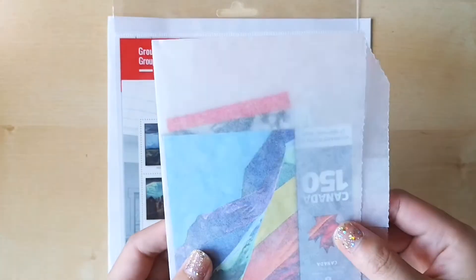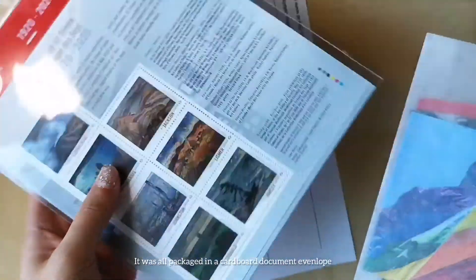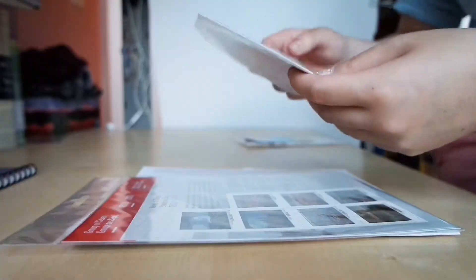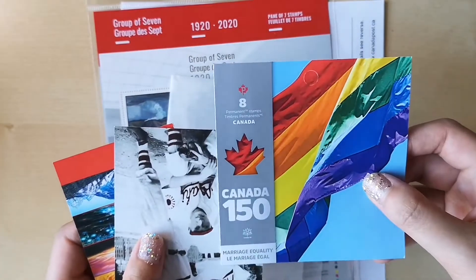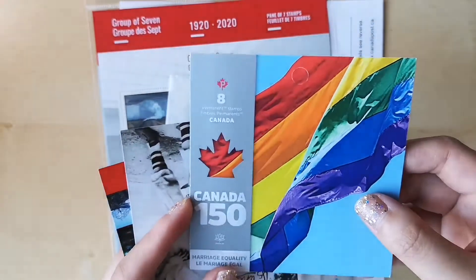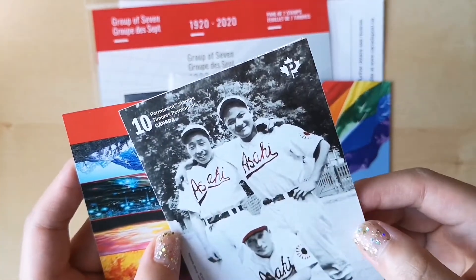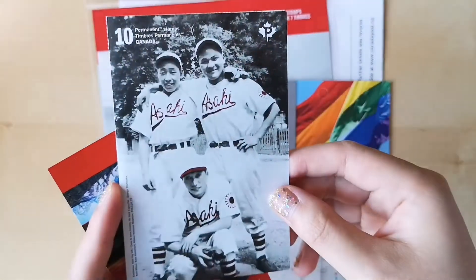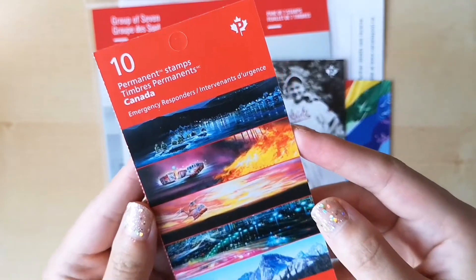It came in this little paper envelope, and then the big one came like this. I got the Canada 150 Marriage Equality stamps — it's shiny with some silver on it — the Vancouver Asahi Baseball stamps, and then the Emergency Responders stamps.